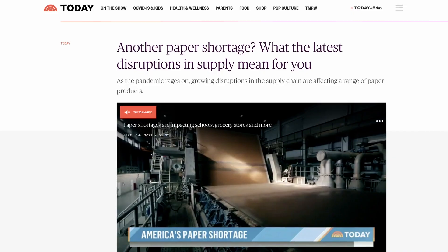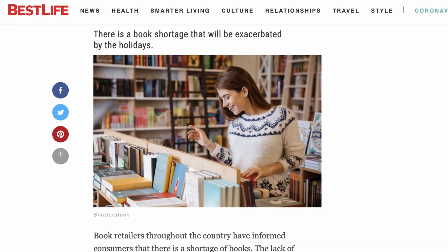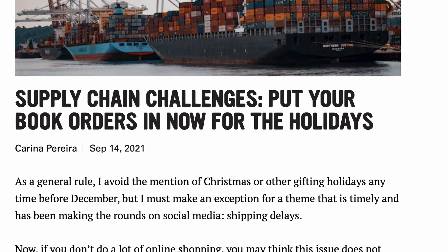Frustration aside, IngramSpark is not doing this to deliberately screw over self-published authors. There has been a long rumbling about paper shortages and printing difficulties and distribution challenges that have affected all of the publishing industry since pretty much the beginning of this pandemic. All honesty, this IngramSpark price adjustment is probably long overdue.